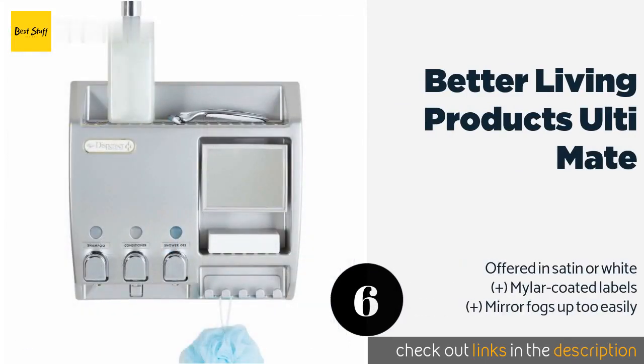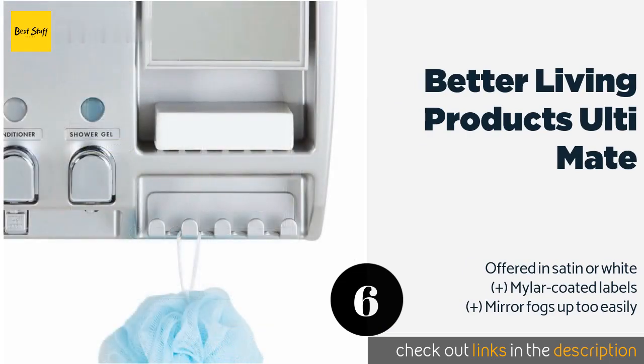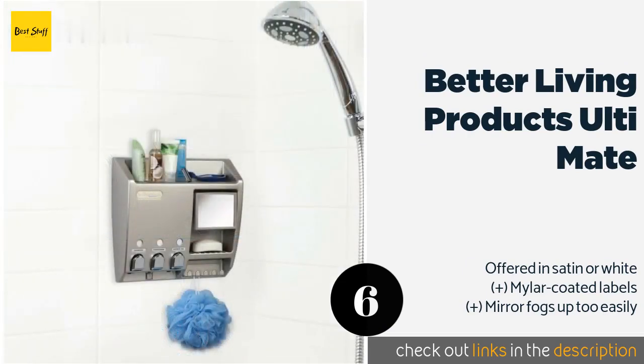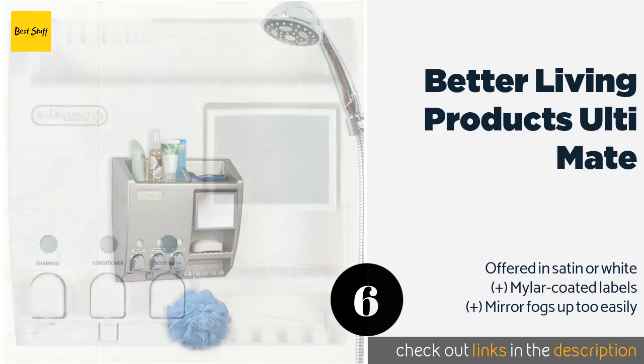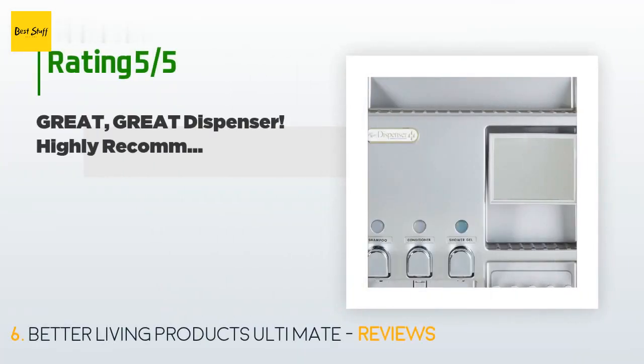The number six is Better Living Products Ultimate. It certainly lives up to its name as it does more than just corral your liquids. It's an all-in-one station with hooks for washcloths and loofahs, a shelf for bar soap, a top ledge for small bottles, and a mirror for shaving. The price is approximately $44, and there are 930 reviews with an average rating of 4.3 stars.